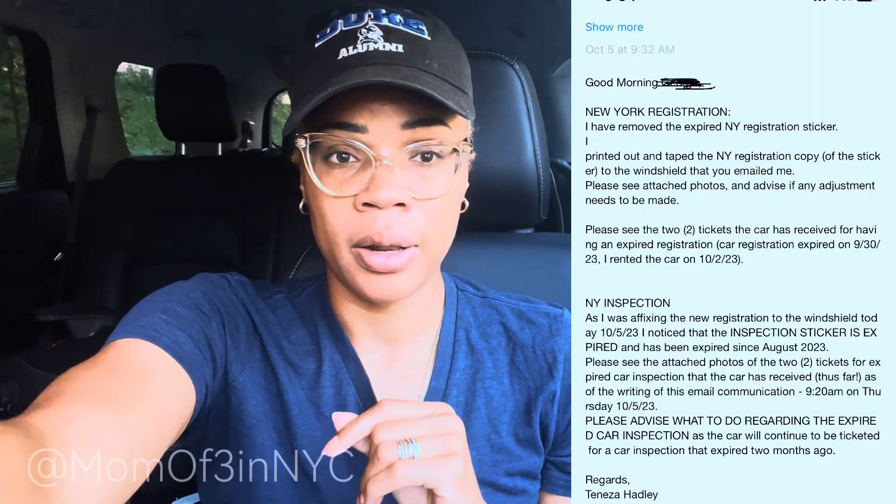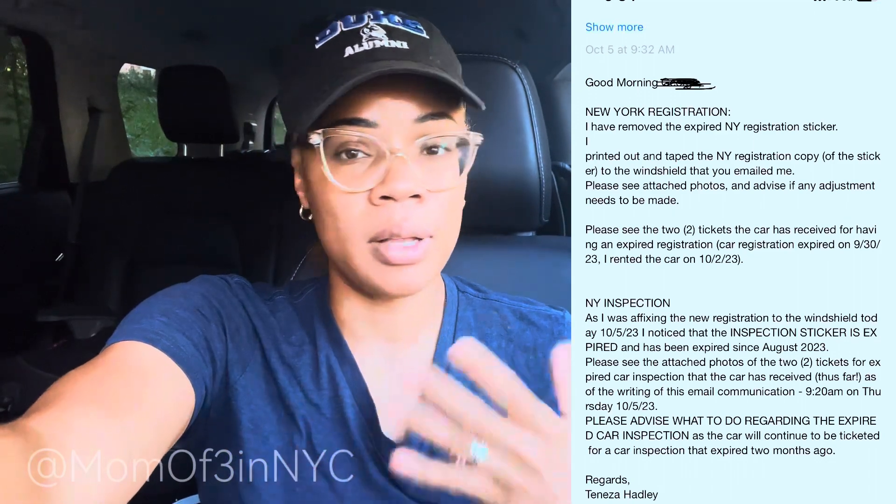So what do we do now? I am now driving a car that has not been inspected in the last year. The registration has been printed and taped to the windshield, but I now have an expired inspection. The saga continues. I actually sent an email to the manager of Enterprise Rent-A-Car, and I will do a screenshot right here, because I'm at a loss. What do we do? What's the next step?